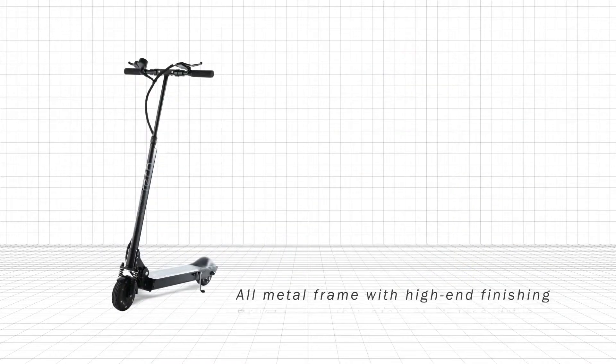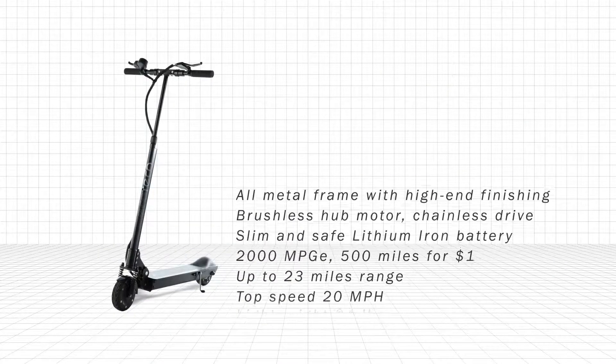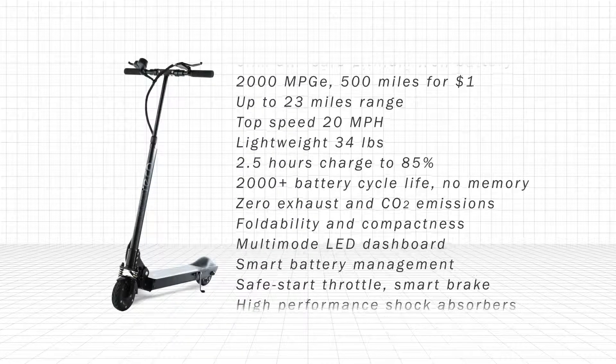Easy to learn and fun to ride. Just hop on and zoom off on the sleek green machine. Whether you're going the distance or the extra mile, you'll be leading the eco-friendly way, and people will follow.